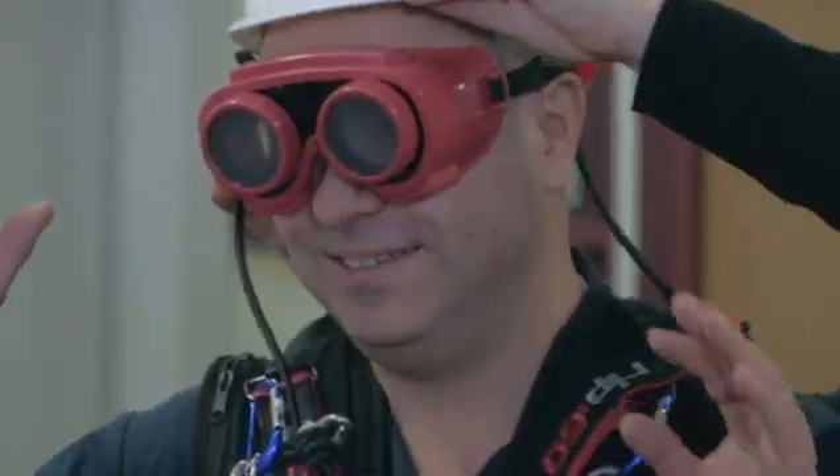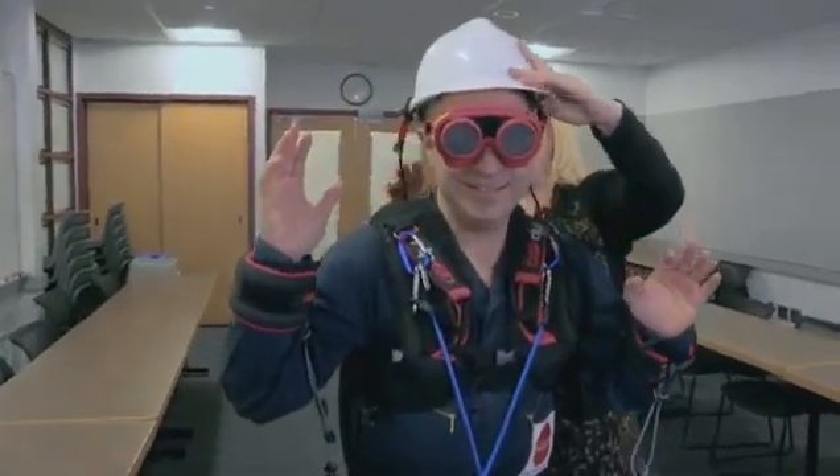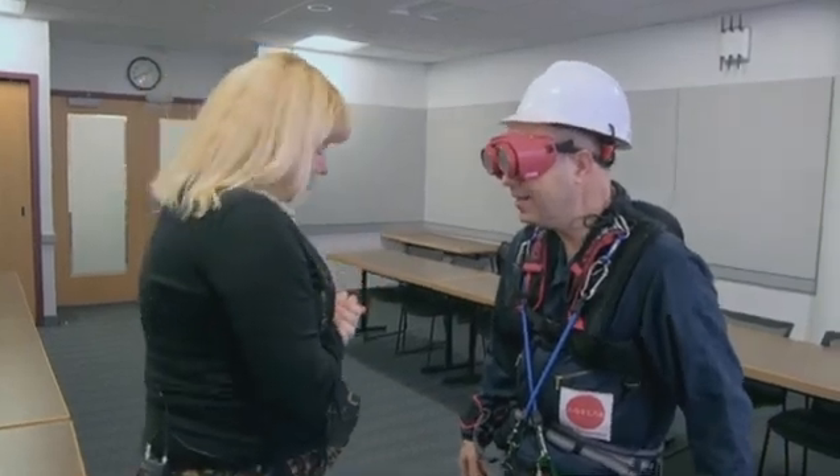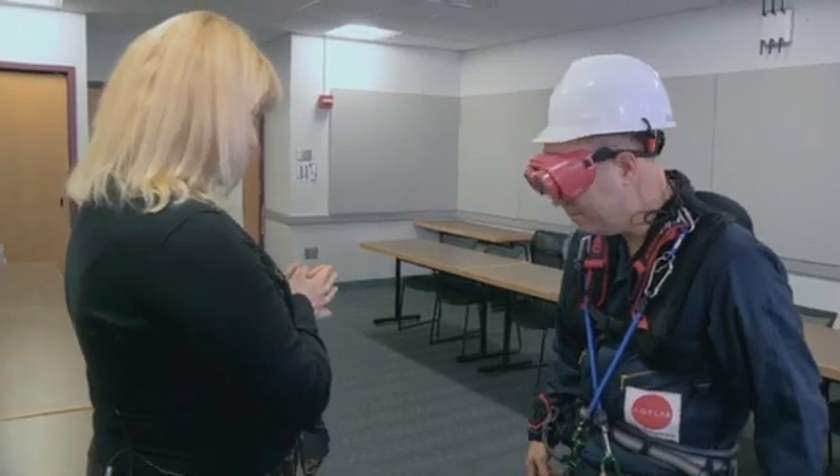The helmet forces the head forward, replicating the curved spine of an older person, while goggles blur vision. You are all dressed up and ready to go somewhere, so why don't you have a true life experience of what it's like to be the compromised elderly.